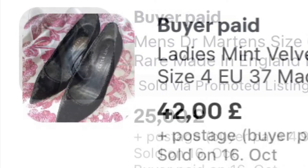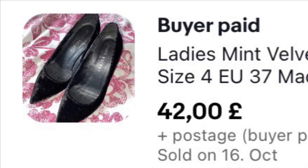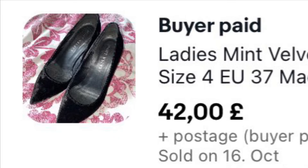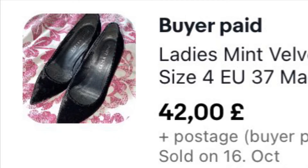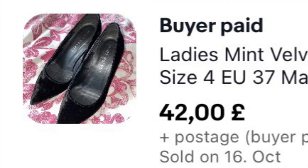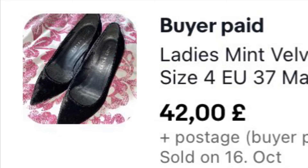These I picked up just over a week ago — they're on one of my thrifting videos where I've been to charity shops. I paid £5.99 for these and they've sold within a week for £42 plus £4.99 shipping. They're a really nice pair of mint velvet stiletto shoes, hardly worn — really lovely.